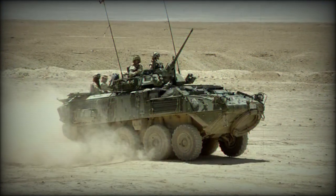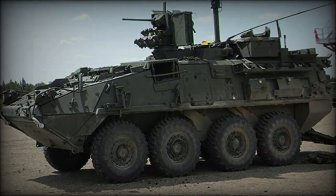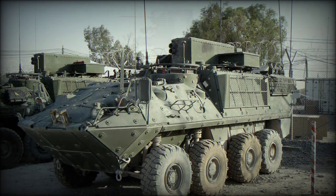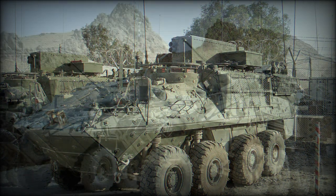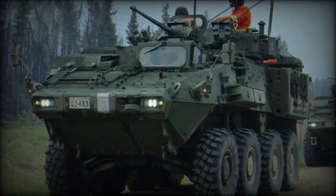The LAV-3 Kodiak is fitted with a two-man turret armed with the M242 Bushmaster 25mm chain gun and a coaxial 7.62mm machine gun. An additional 5.56mm machine gun is positioned on top of the roof. The 25mm chain gun fires standard NATO 25mm ammunition and has an effective range of 2,400 meters. Both the gunner and commander can fire the gun.